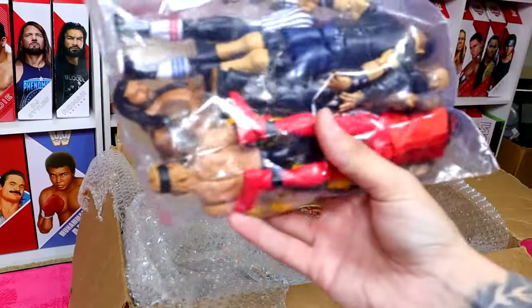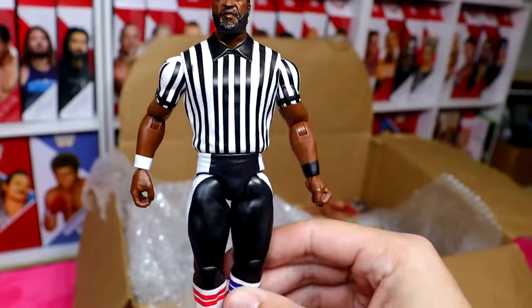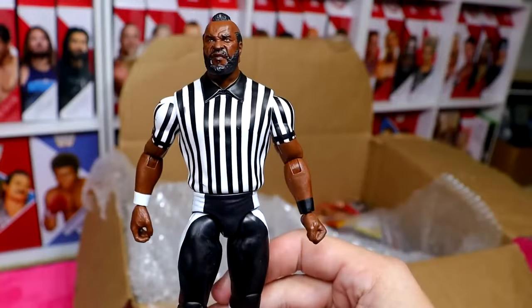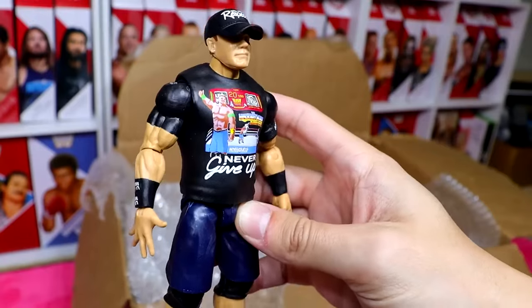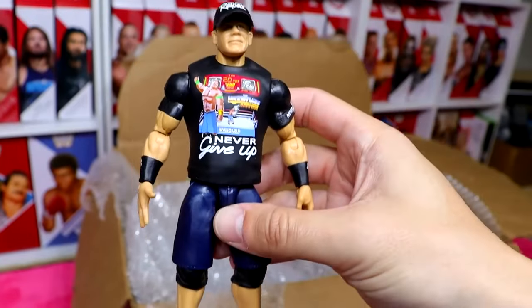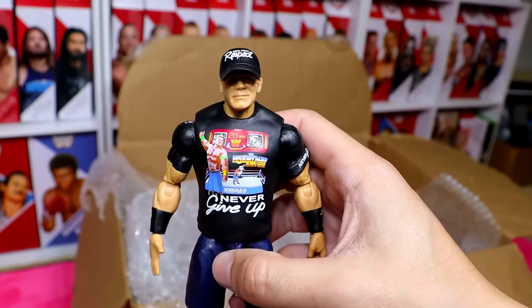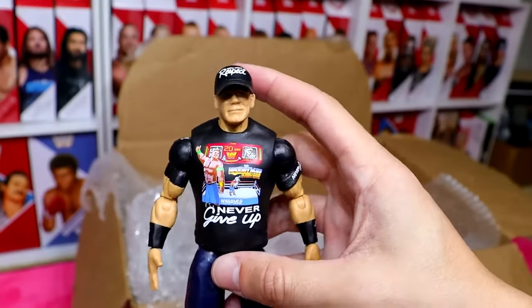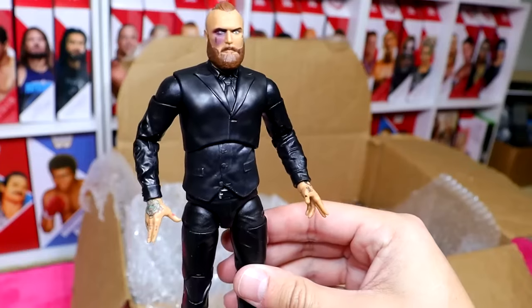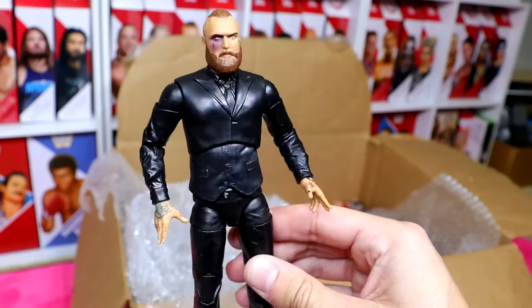Next up, a big bag full of loose figures. We have the regular edition Mr. T Referee basic figure — we already sold the chase, so now we get the regular edition. We also have the HLR black attire basic John Cena with the new formula: he's got the bicep band and the hat. It doesn't come off, but it's a pretty cool basic — I actually like it a lot.